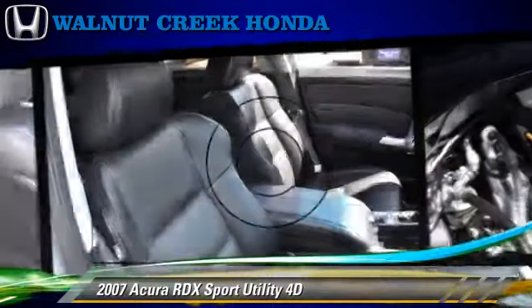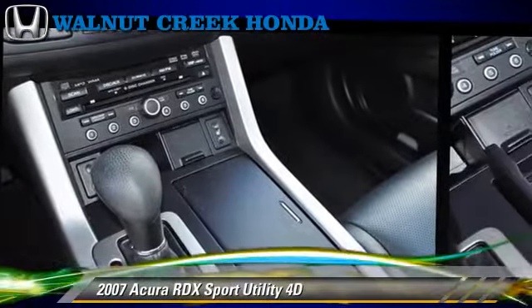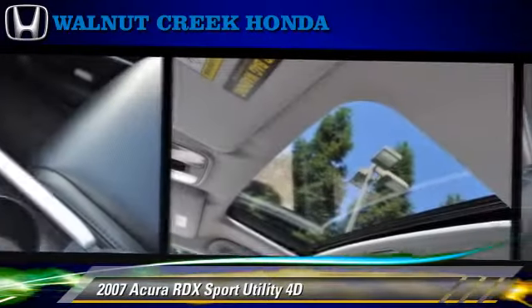Comfort and convenience features include power windows, leather seats, and multi-disc CD player. Give us a call to schedule your test drive today.